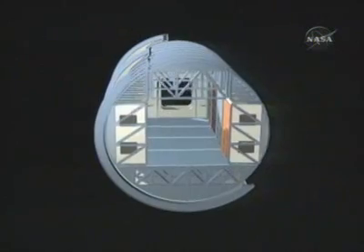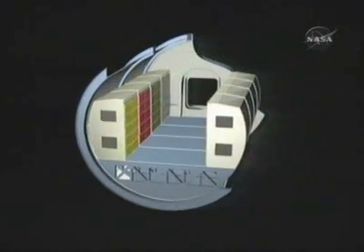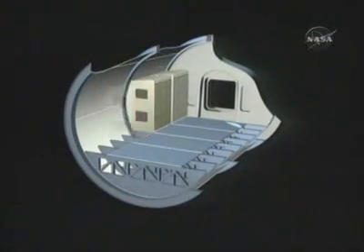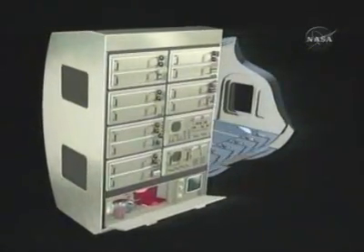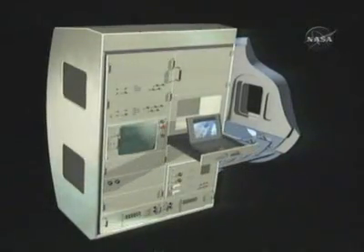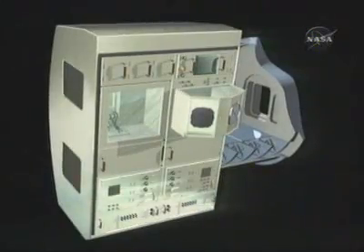Columbus will house up to ten experiment racks. Researchers on Earth and the crew on orbit will join forces on experiments in life sciences, material sciences, fluid physics, and other disciplines. In future, there will be more colleagues from the European Space Agency, the Japanese Space Agency, and the Canadian Space Agency as part of long-term crews.